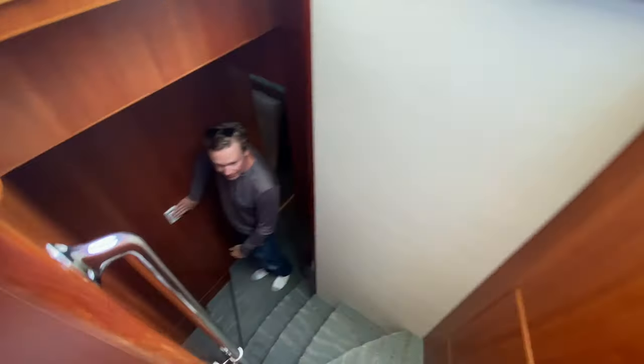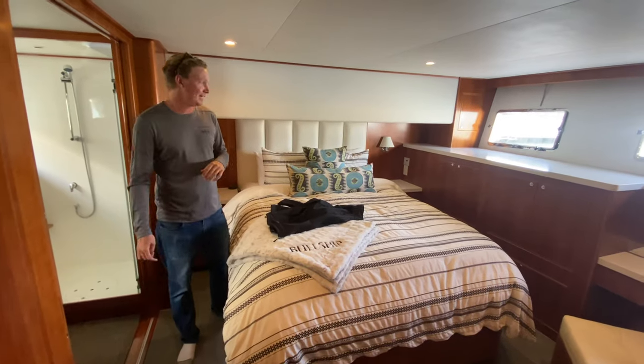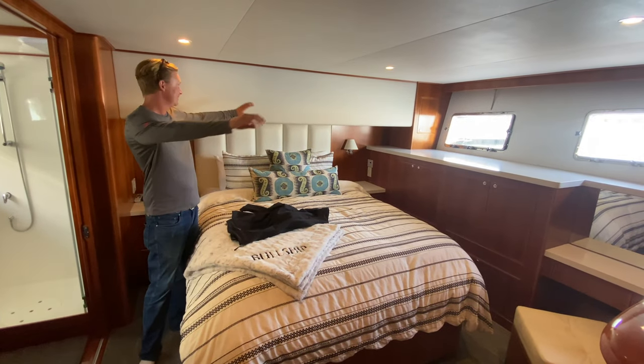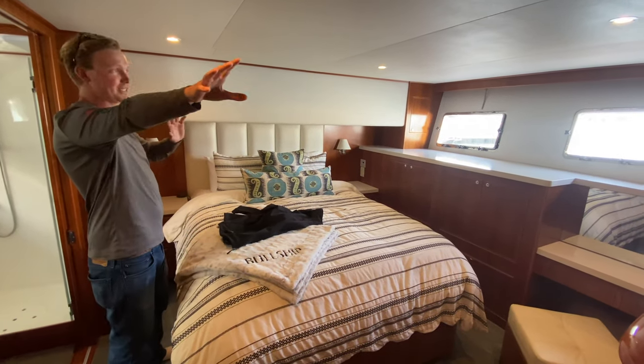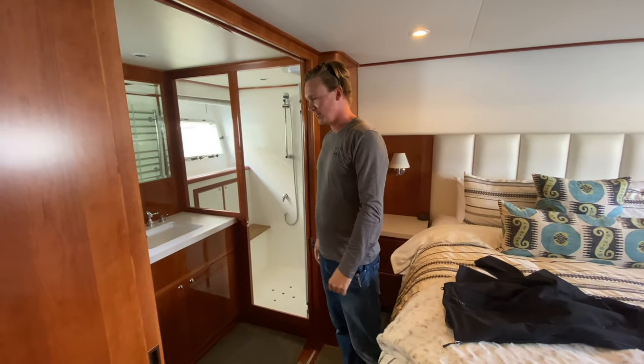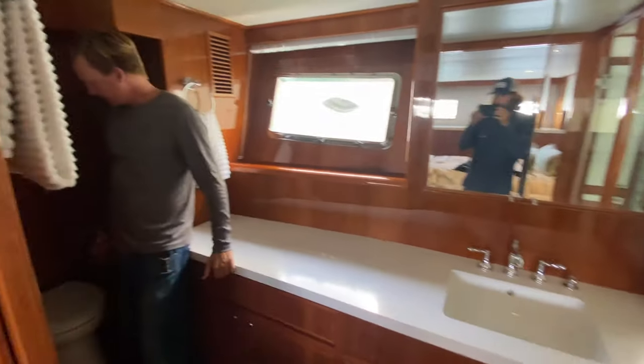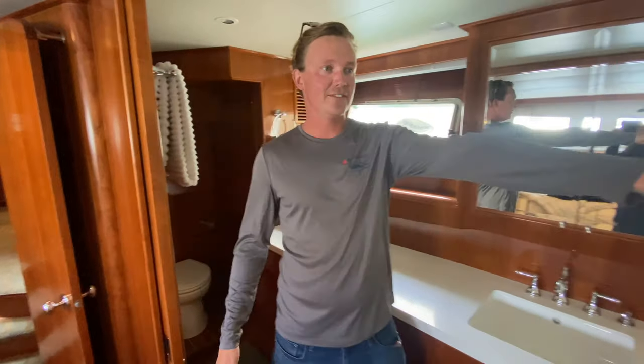So we're heading downstairs into the master stateroom. We have a full beam master stateroom on this 59 Nomad — king-size bed, speakers throughout, big swivel TV, and I just love the massive windows that let in all the light. And look how big this head is: tons of room, toilet tucked back for tons of privacy.